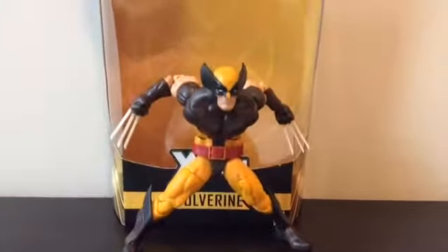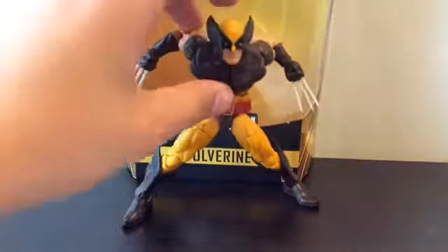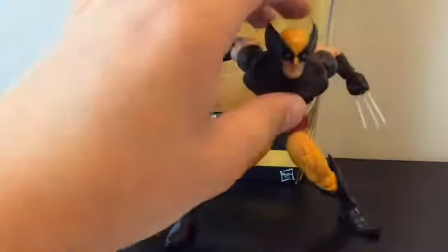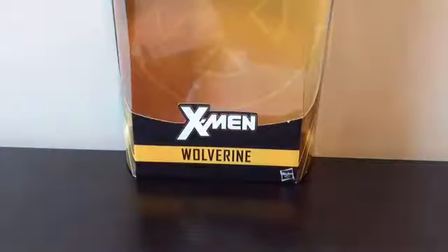He is pretty short, which I do like. I like how he's super short, like he should be. He is short and scruffy, and he gets angry pretty quickly and easily. We'll take a closer look at him later, but first let's take a closer look at the packaging.